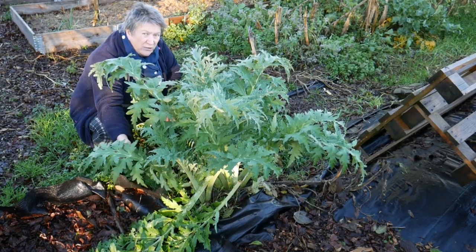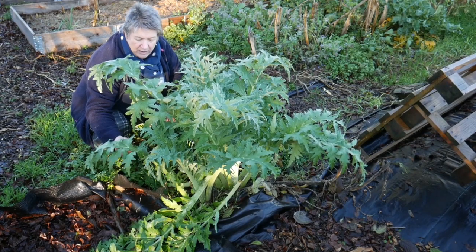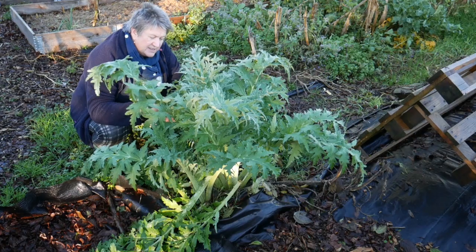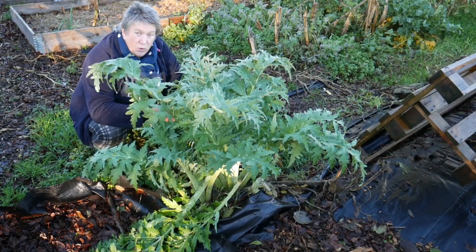I've got one other offset piece in a pot out by the house, so if we did lose this I would still have one, but I'd rather have more.